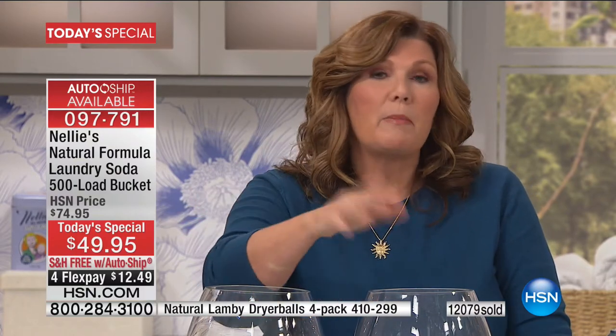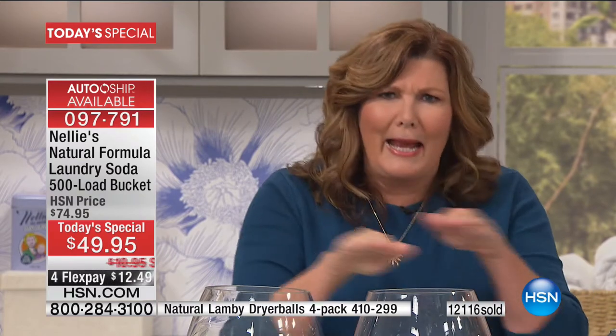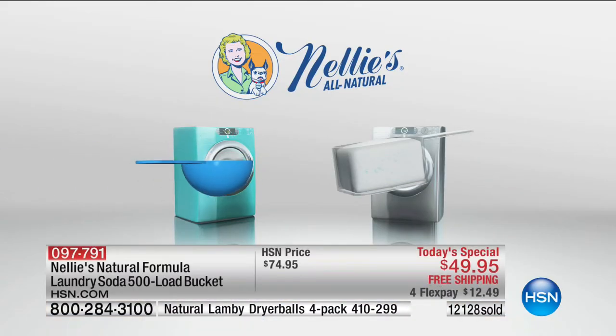Whatever product you're using right now — the liquid, the powder, the same stuff your mom used — try Nellie's. I promise you, you will never go back to your old way of doing laundry. It's all-natural, concentrated, powerful cleaning that gets out stains and odors. It doesn't hide them, cover them up, or perfume them. It doesn't have crazy chemical ingredients that sparkle your eyes so you can't see the dirt — that's what optical brighteners are. They're little reflective bits that hide dirt the detergent doesn't actually remove.